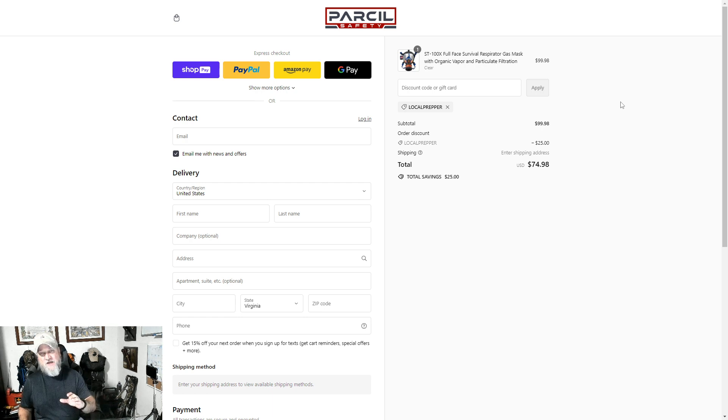All right guys, I just want to throw that out there. Make sure you stay in the know and try to save a little bit of money. Also, I almost forgot — Parcel Safety is one of our prep stock sponsors, so give these guys some love. It's just that easy.